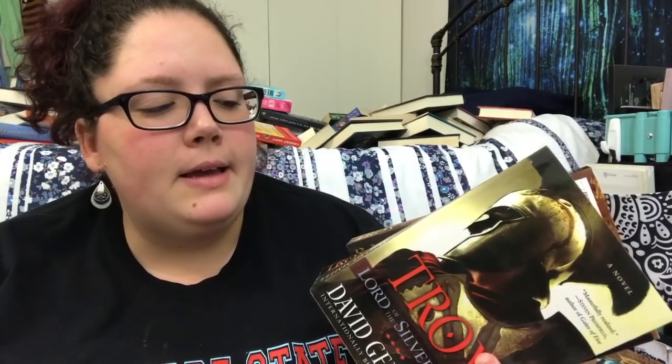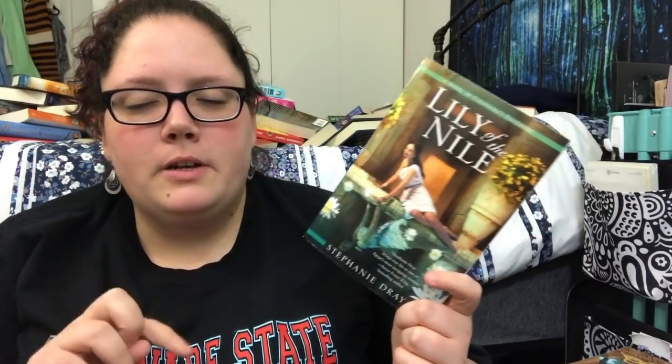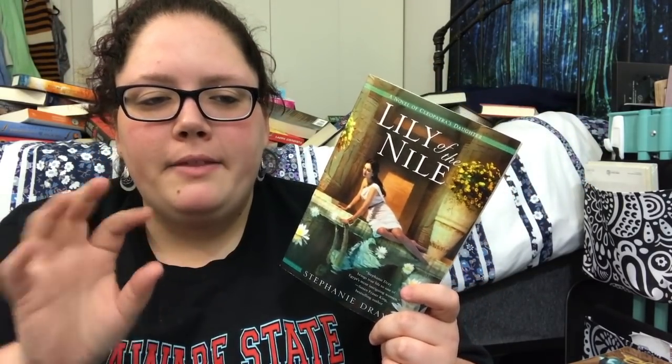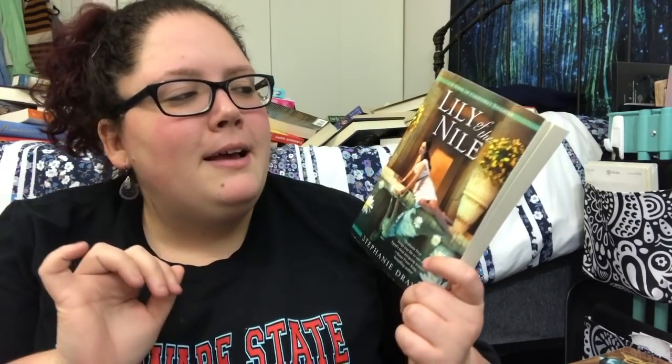The Troy series by David Gemmell is an adult fantasy based on the Trojan War — that ticks all my boxes so I'll keep it. Fried Green Tomatoes at the Whistle Stop Cafe — the movie is one of my favorites and I've never read the book. I bought it a couple years ago but never read it; I love historical fiction so I'm keeping it. I've never read any Jane Austen — definitely keeping that. Lily of the Nile by Stephanie Dray is like Kate Quinn's Rome series, a soapy historical drama, so I'm keeping it. One book I'm not keeping because I heard it's better as an audiobook.